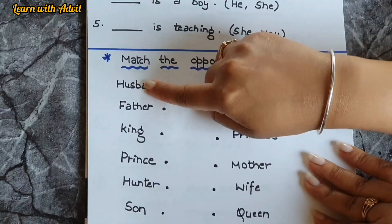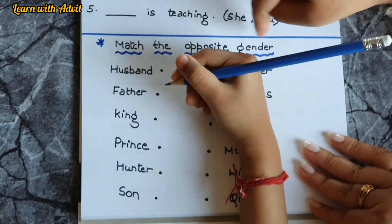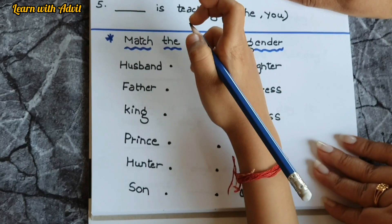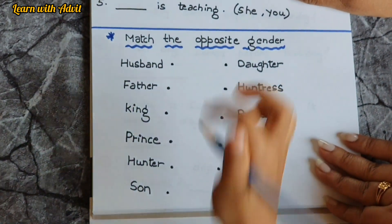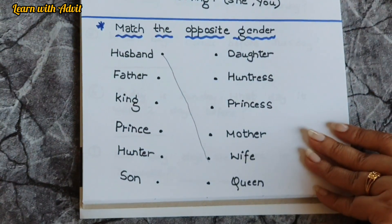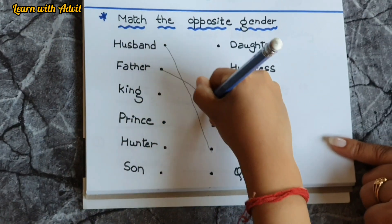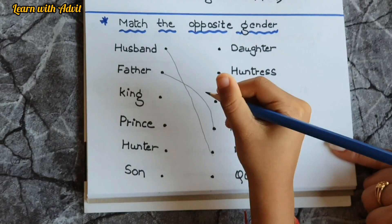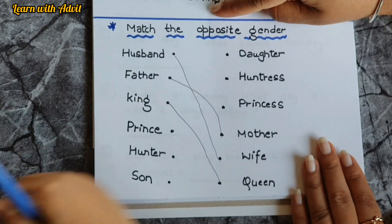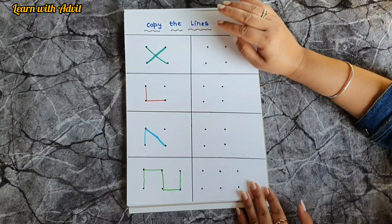This is for matching the opposite gender. You have to look and match. Opposite of husband is wife, very good. Father and mother — draw a line to mother. King and queen — draw a line to queen. Prince and princess. Hunter — very good.